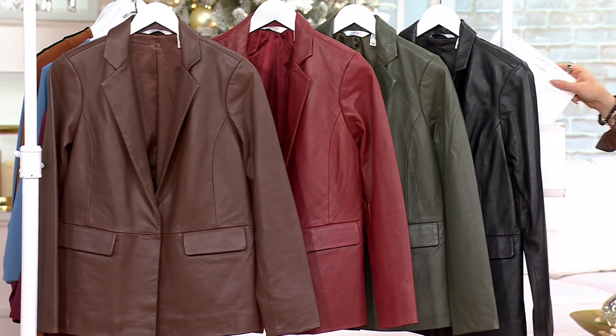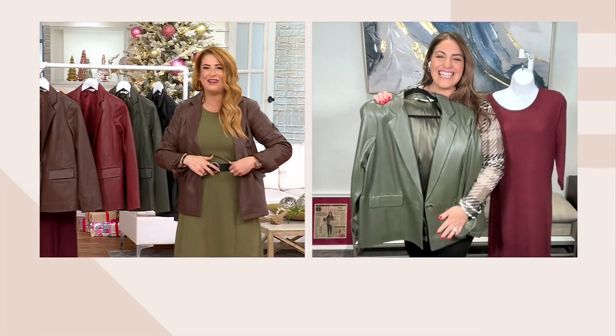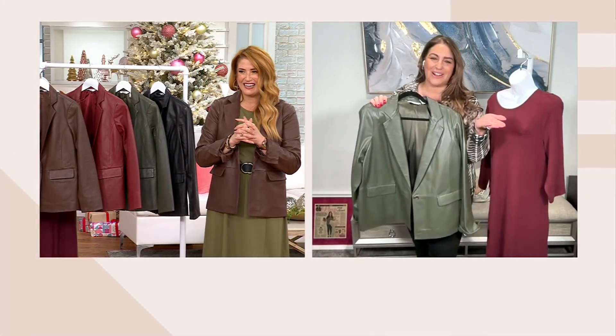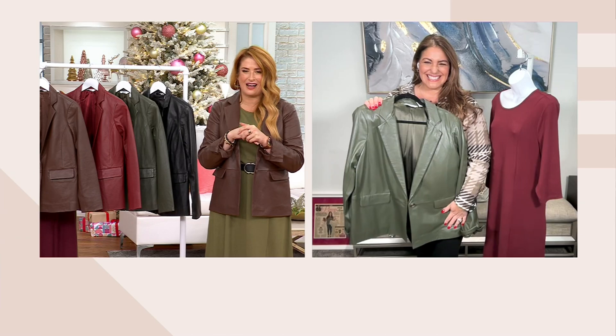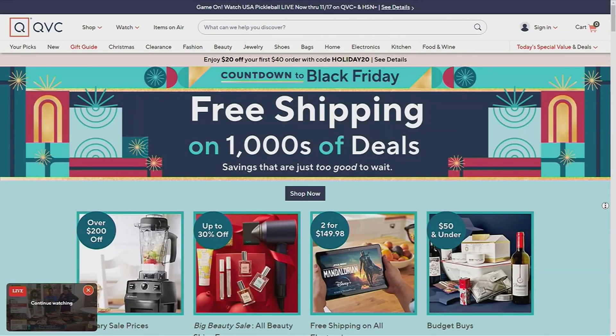It's $45 and change, easy pay. Jackie, this is a great two hours together. We haven't done this in a while. Went by so fast. Love being on air with you, Julia. You look fabulous. You look fabulous as well. You take care, and I'll see you soon. All right, if you missed anything, go to QVC.